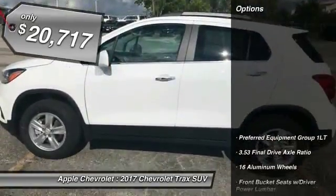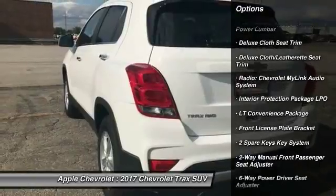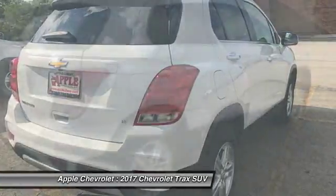Here are some of this vehicle's great options: traction control, air conditioning, dual airbags, power steering, keyless start, four-wheel disc brakes, electronic stability control, rear window defroster, power windows, Trip Computer.